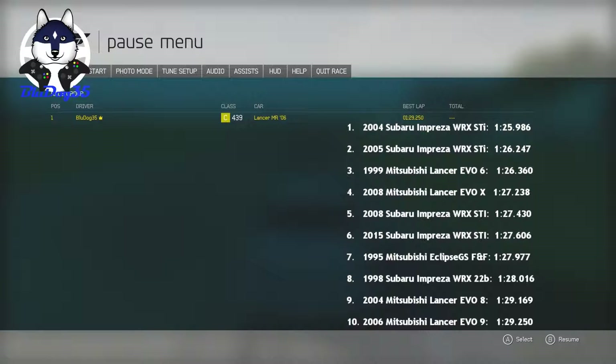The '04, the generation before, got a 1:29.169, so this is just very, very marginally slower, and it's most likely the driver, to be honest. This one is probably slightly faster. But I don't do retakes or redos unless I utterly screwed up, and that was actually a half-decent lap. So, on to the next one.